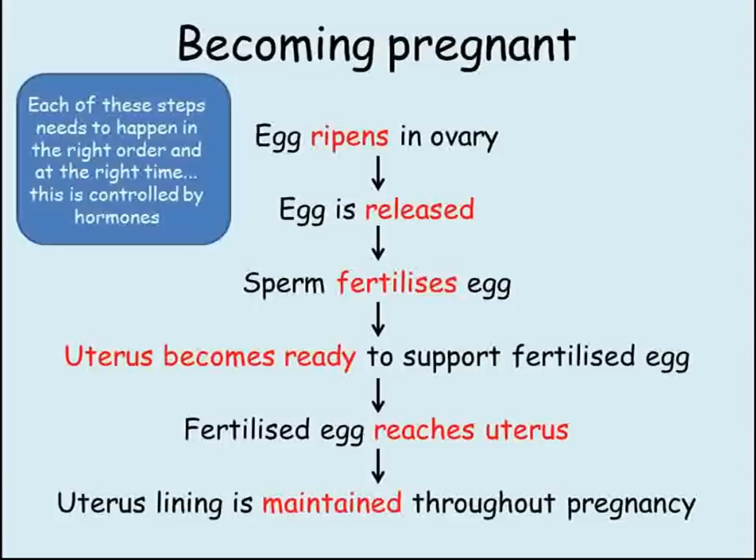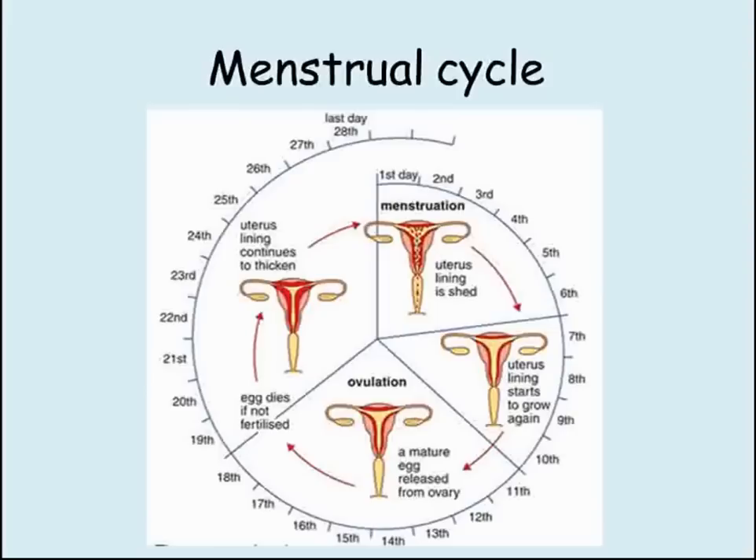Knowing that this is the process by which a woman becomes and maintains her pregnancy, we can now see how things are different in cycles where the egg is not fertilized. Roughly every 28 days, the woman's body goes through a cycle of ripening and releasing an egg. The uterus is also going through a cycle of the lining building up ready to receive and support the fertilized egg. If no fertilized egg reaches the uterus, this lining is not maintained and instead it breaks down and leaves the woman as a period.